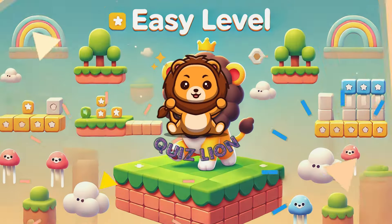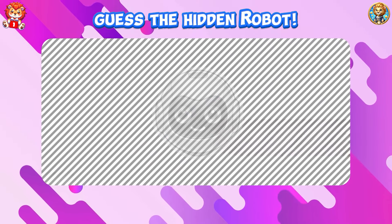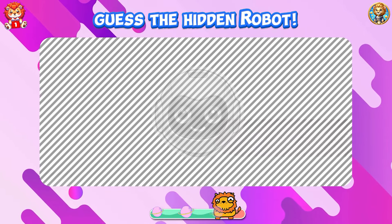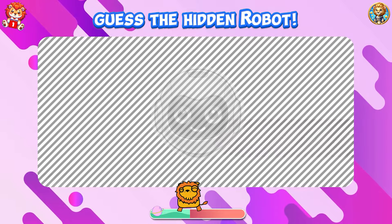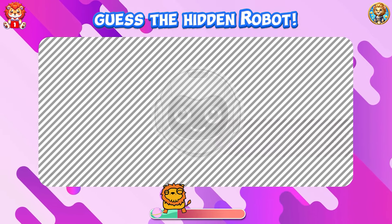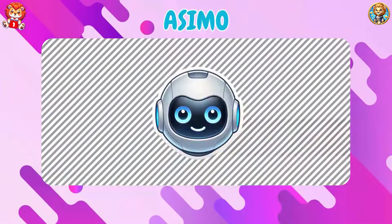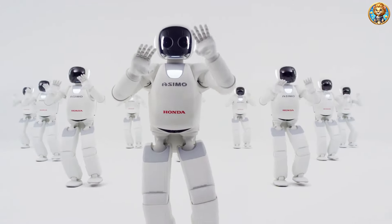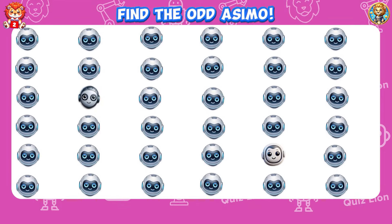Let the games begin. Start with an easy level. Guess the hidden robot. Very good, it's Asimo. Find the odd Asimo.